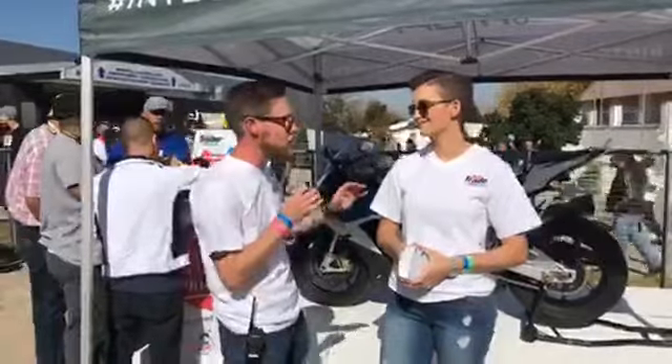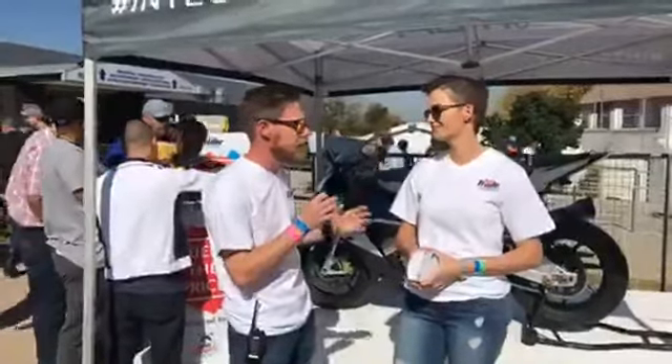I'm standing here with Jenna. This is what's known as a silent auction. Jenna, explain what the silent auction process and concept is about.